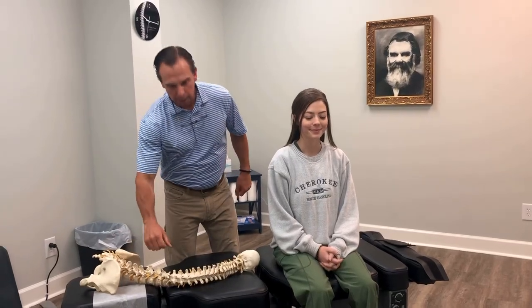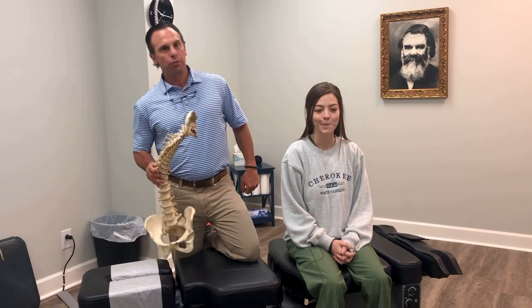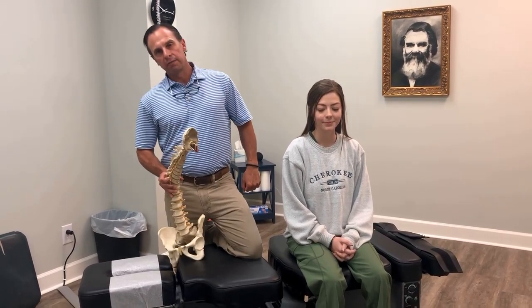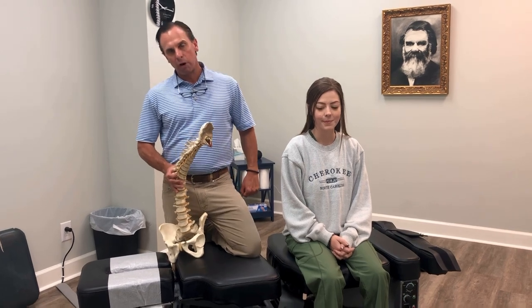Good morning and welcome to Norris Chiropractic. We are going to talk about what we do here in the office. What is chiropractic? Basically it is the science of detecting and correcting spinal misalignments.